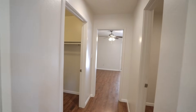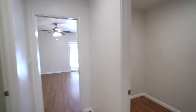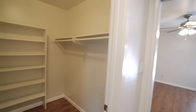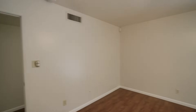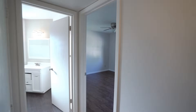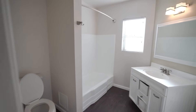This home is perfectly located near Wigwam Golf Club, schools, and dining. This home is available, and if you are interested in making this your home, please visit us at our website, leaseaz.com.